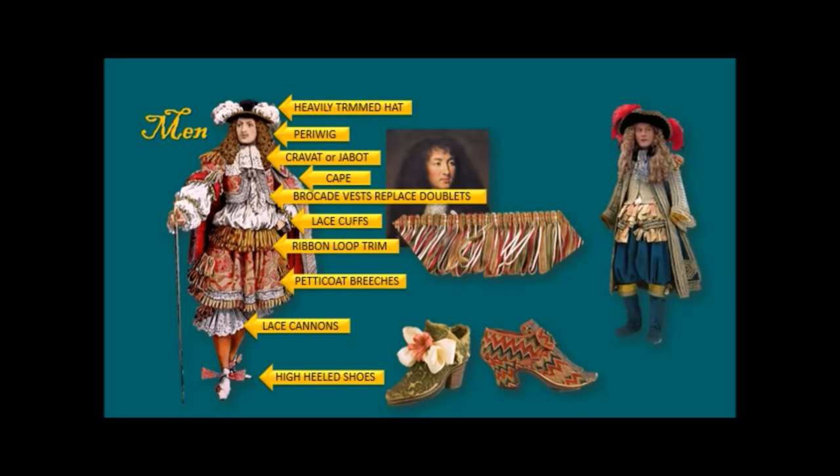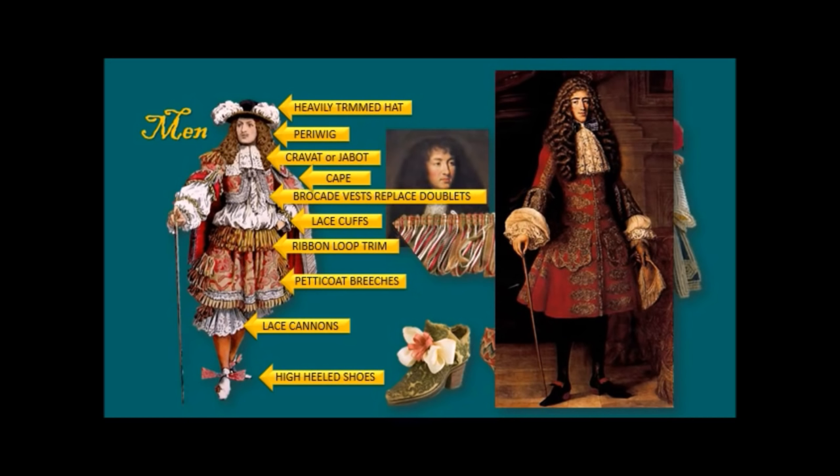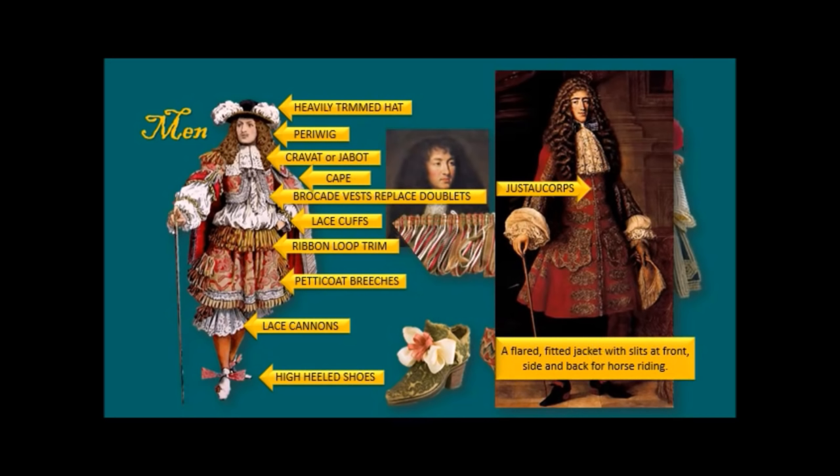Mustaches were quite popular during this era too. Another item to note is the just-au-corps — look at all that gold embroidery. It was a coat used primarily for riding: a flared, fitted jacket with slits at the front, side and back for horse riding, with a very flared-out bottom.